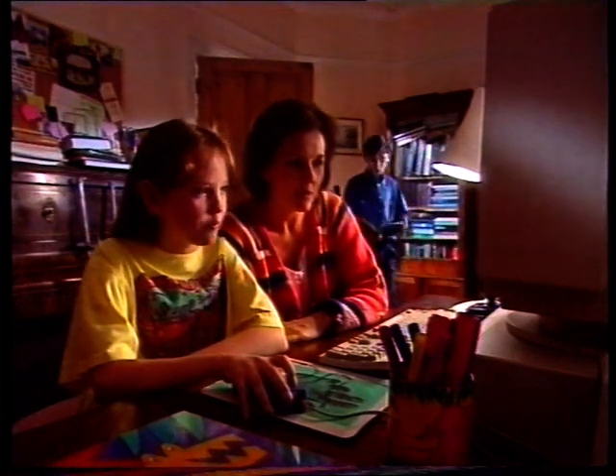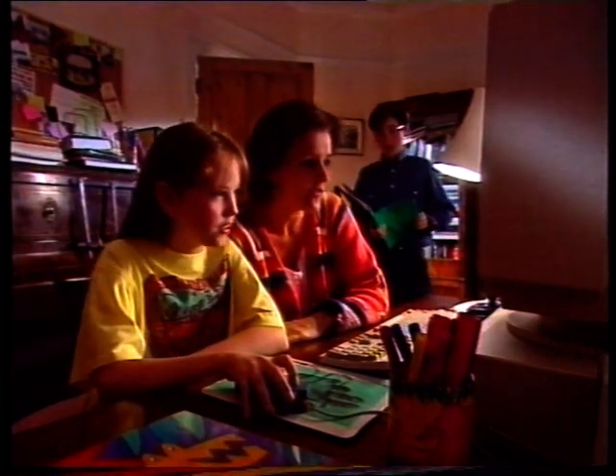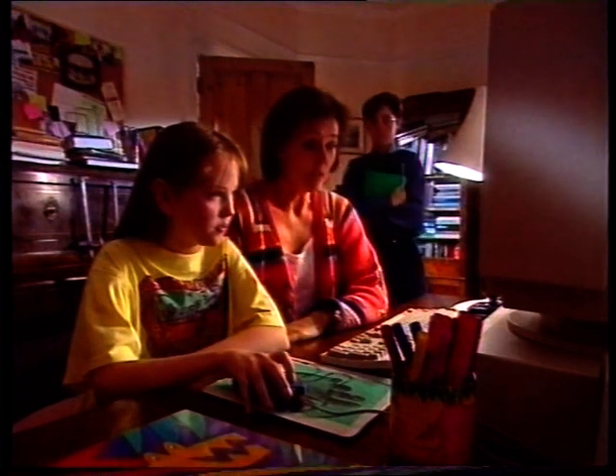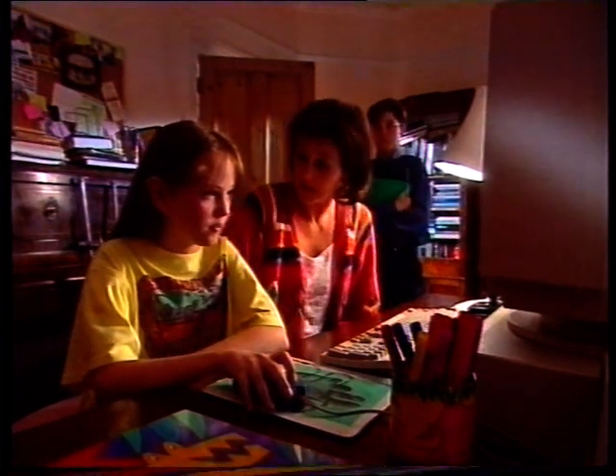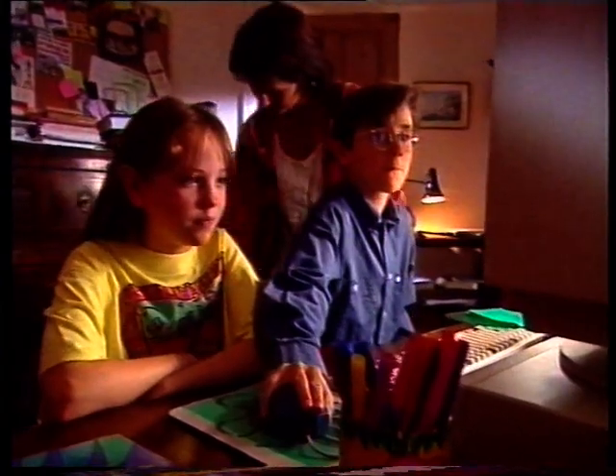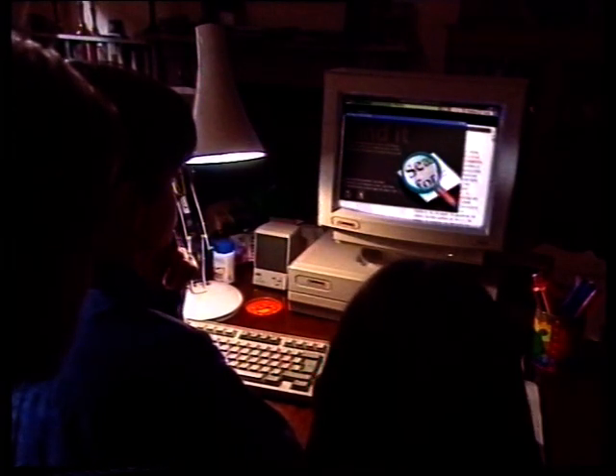Mom? Uh-huh? You know Winston Churchill? Yes, of course. Well, not personally. What was he like? Are we doing him at school? Well, don't ask me — ask Encarta. You know how. I think Jenny's about done now. Encarta's so easy to use, you'll wonder how you ever managed to get by without it.